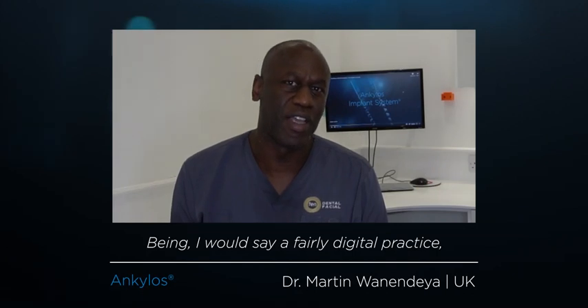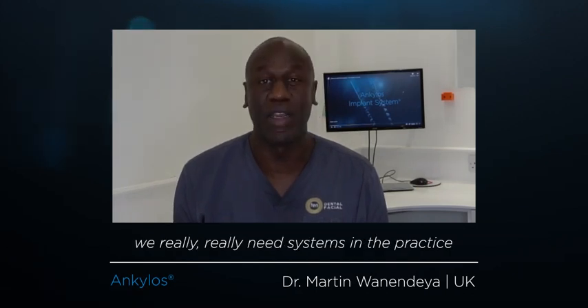Being a fairly digital practice, we really, really need systems in the practice that allow us to work 100% digitally. Ankylos allows that because we've got a combination of things.